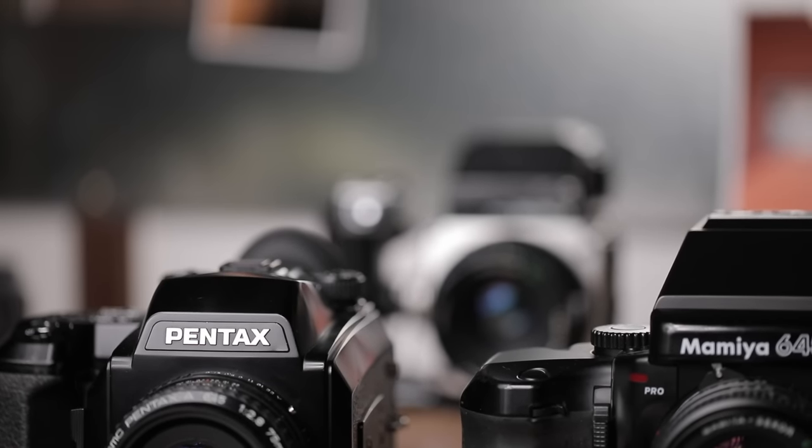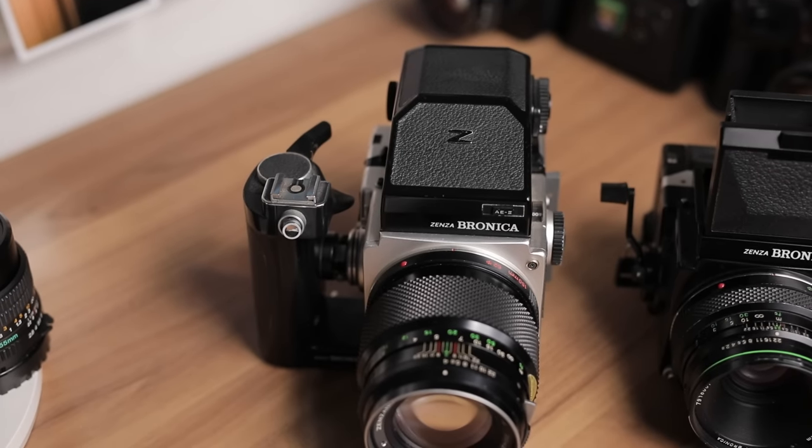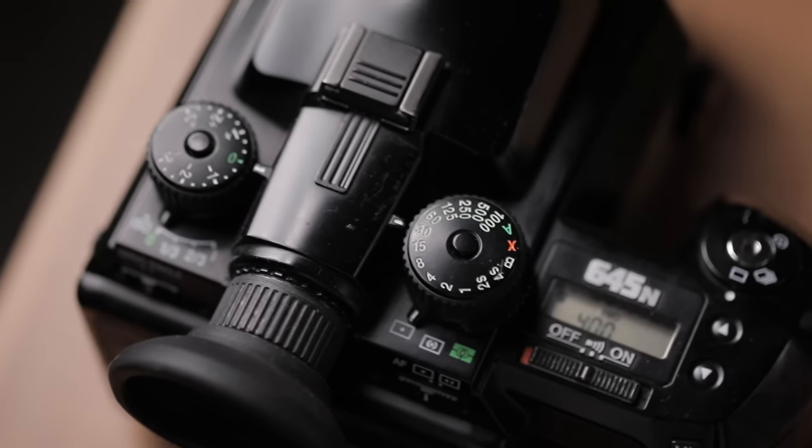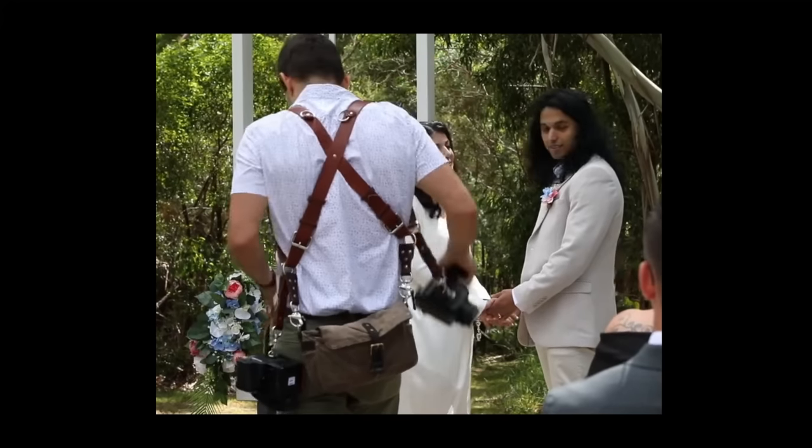I'm also going to throw a wild card into the mix with the Bronica ETRS. Because it's a bit different — it's mechanical and manual advance rather than electronic — it wouldn't be fair to compare it directly. I'll talk about it at the end as an alternative. I normally use the Pentax 645N at weddings, and I had a wedding where I shot mainly film, so I used both cameras side by side which gave me a really good comparison.